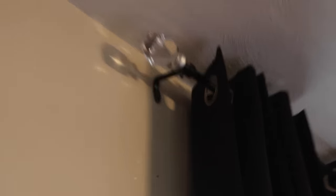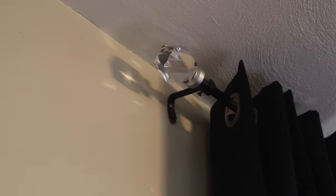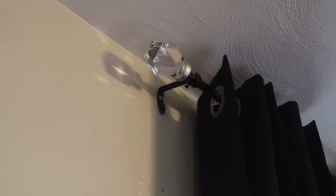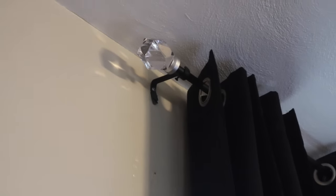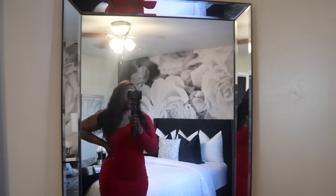I wanted to show you a close-up of this curtain rod from Home Goods — it has a crystal handle on each side, which I thought was super beautiful and went with the space perfectly. I have three panels of curtains, 95 inches long, and I hung them all the way up to the ceiling. The large mirror was about $126.